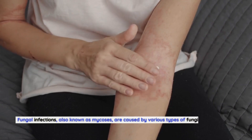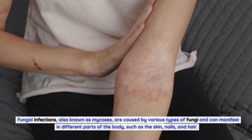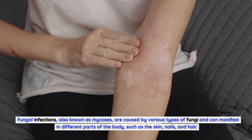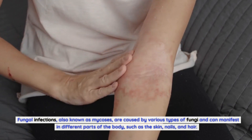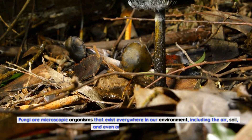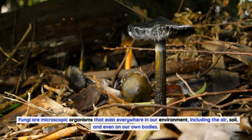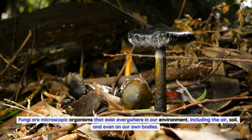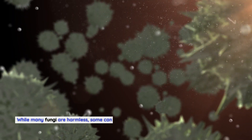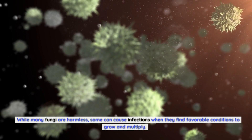What are fungal infections? Fungal infections, also known as mycosis, are caused by various types of fungi and can manifest in different parts of the body, such as the skin, nails, and hair. Fungi are microscopic organisms that exist everywhere in our environment, including the air, soil, and even on our own bodies. While many fungi are harmless, some can cause infections when they find favorable conditions to grow and multiply.